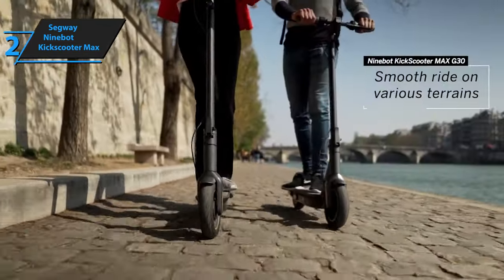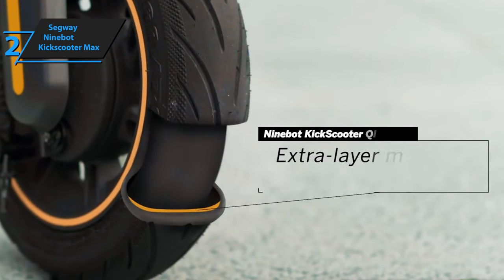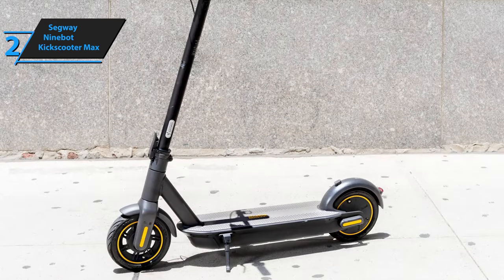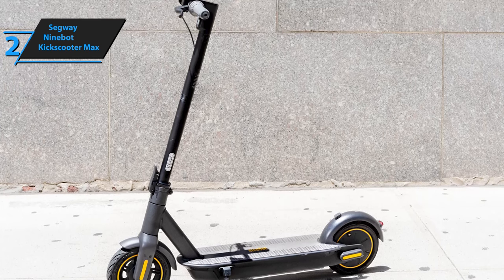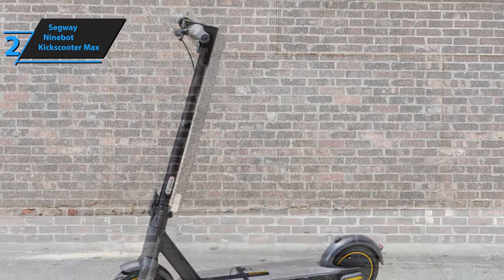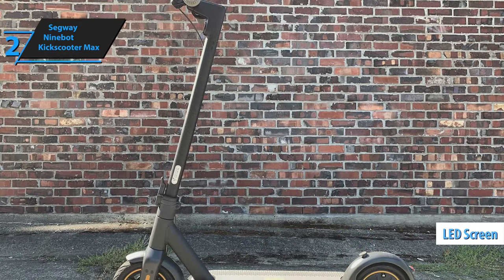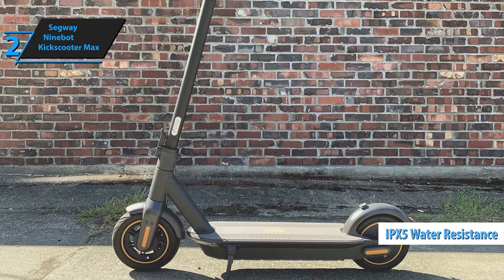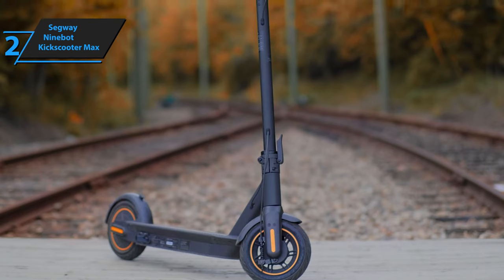The Segway Ninebot Kick Scooter Max is equipped with 10-inch pneumatic tires that expertly merge comfort with shock absorption, enhancing safety during rides. You can switch between three modes to suit your unique riding style. The Kick Scooter Max's thick tires and powerful motor make it an exceptional choice for those seeking comfortable extended rides. It sports large 10-inch inflatable tires, a sturdy down tube, and a spacious rubber-covered deck that houses a massive battery. The Kick Scooter Max features a vivid LED screen that provides all necessary information at a glance. With an IPX5 water resistance rating, it can comfortably survive a journey through a rainstorm — your scooter will endure even if you get drenched.